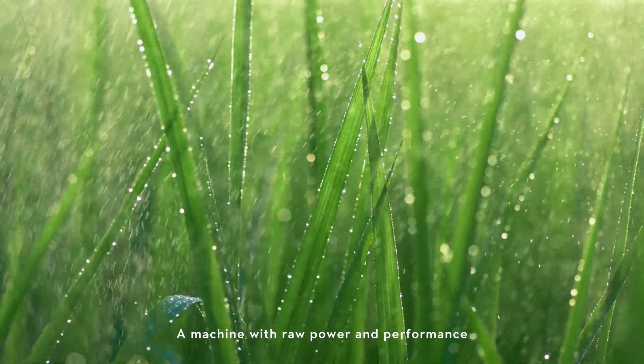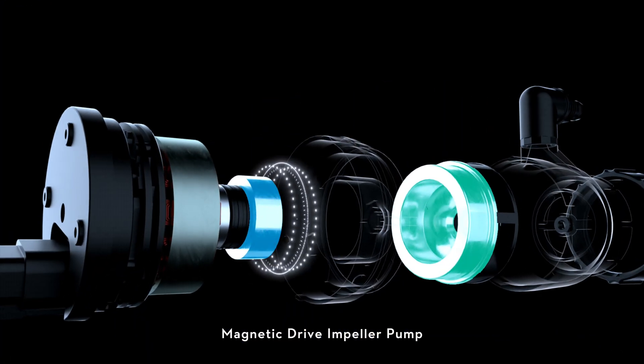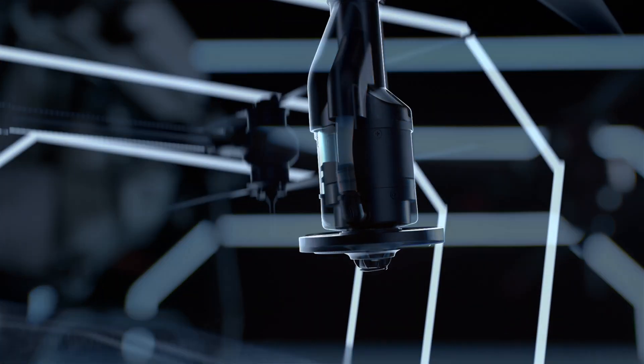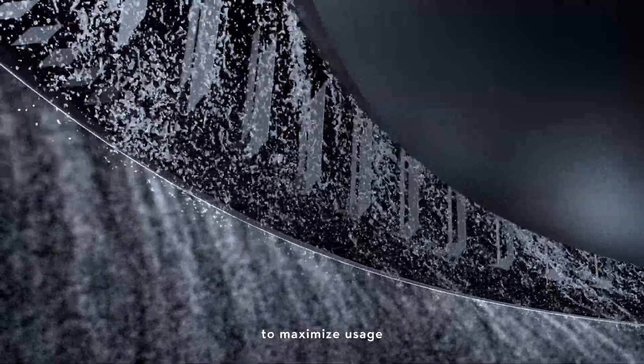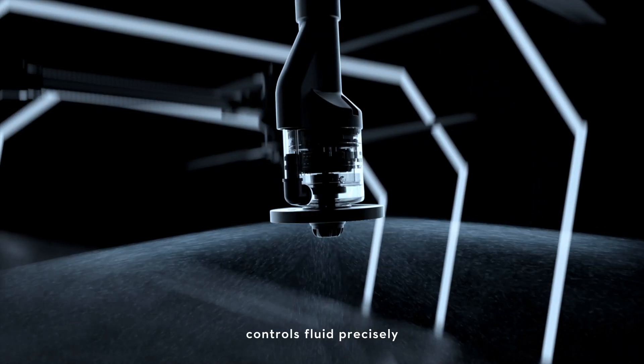A machine with raw power and performance. The magnetic drive impeller pump completely segregates chemicals from the motor — less corrosion, more durable. The dual-atomized sprinkler creates a more even particle size to maximize usage. An anti-drip centrifugal valve controls fluid precisely without dripping.